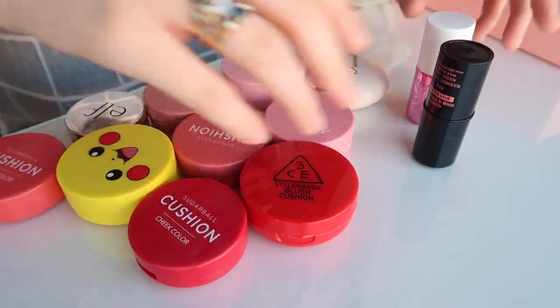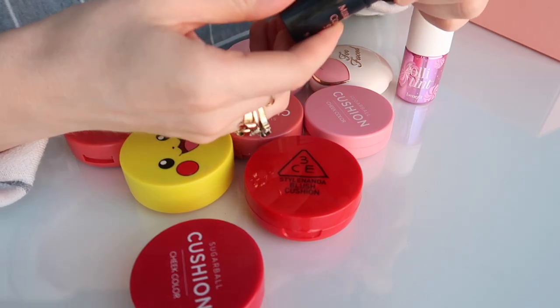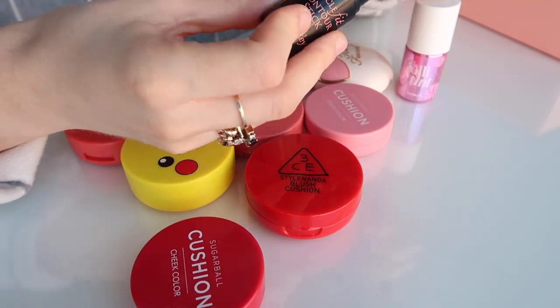First we have the Secret Key Miracle Fit Contour Stick in the blush shade. It looked like a really pretty colour, but I did not like the formula of this, so I'm going to declutter that.